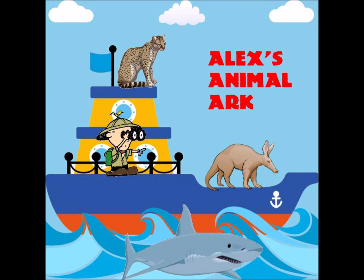Welcome aboard Alex's Animal Ark. My name is Alex and I will be your guide to all the amazing animals that live on our planet. Today we will be learning about the roseate spoonbill.